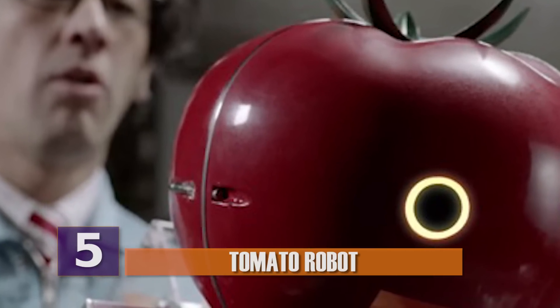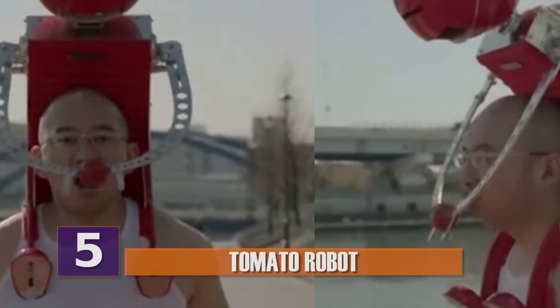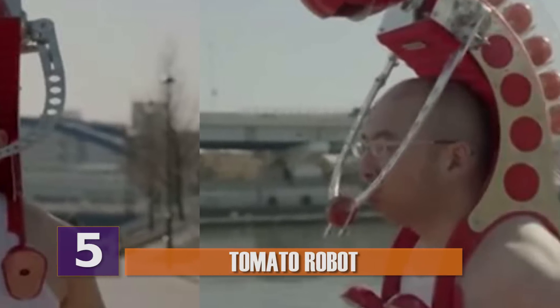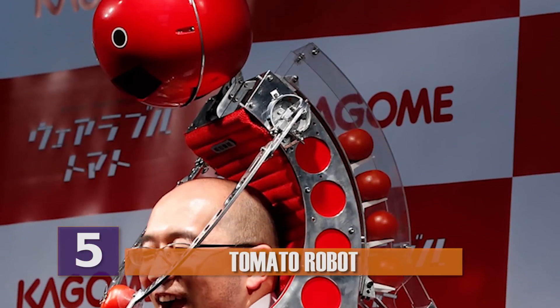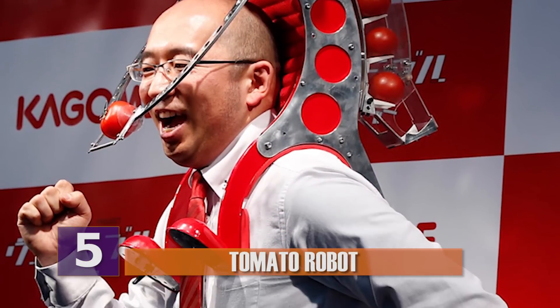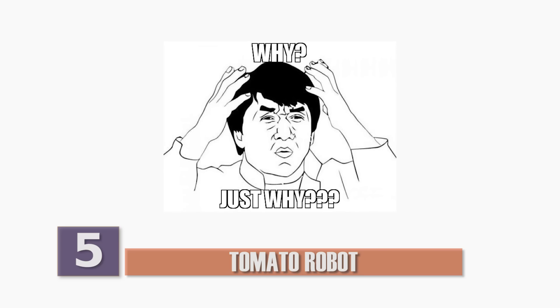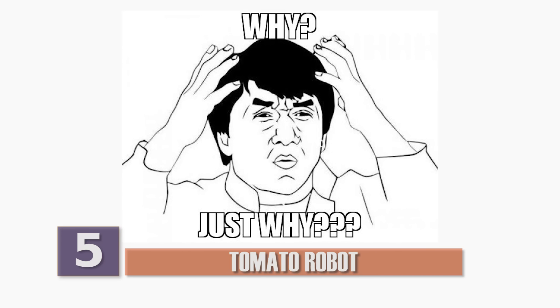Number 5, tomato robot. We live in a society where just about any niche can be filled. We know this to be true because someone invented a robot that feeds you tomatoes as you jog. Known as Tomaten, this robot fits on a person's body like a backpack and uses mechanical arms to dispense tomatoes for joggers to eat. You probably have a lot of questions, such as... why? So here's the deal.